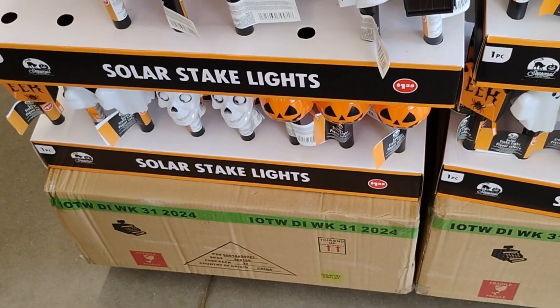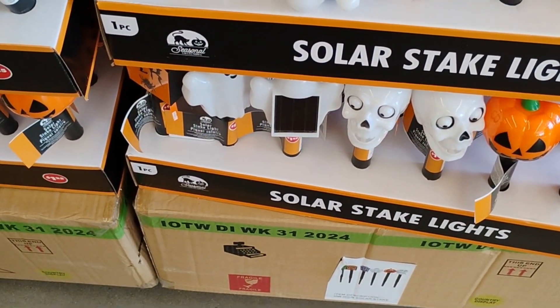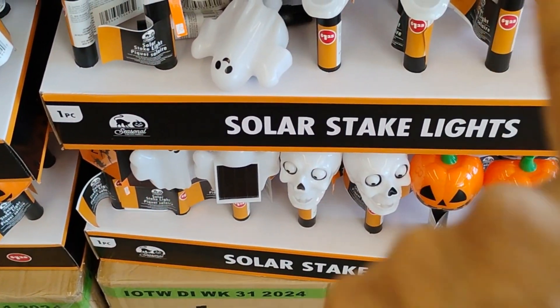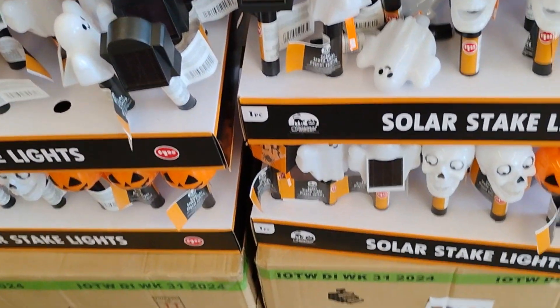They have the orange, the white, and then a ghost. How about the ghost? Also the skeleton head, the pumpkin, and a ghost. These are the Halloween solar stake lights. All right, let's move on.